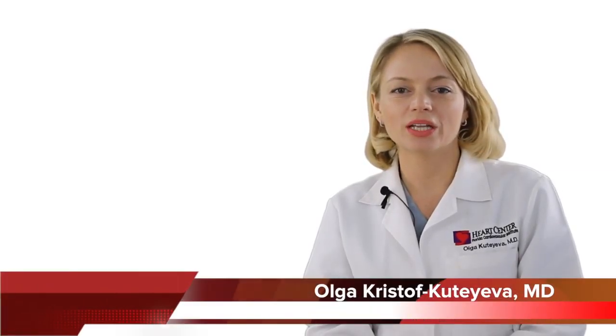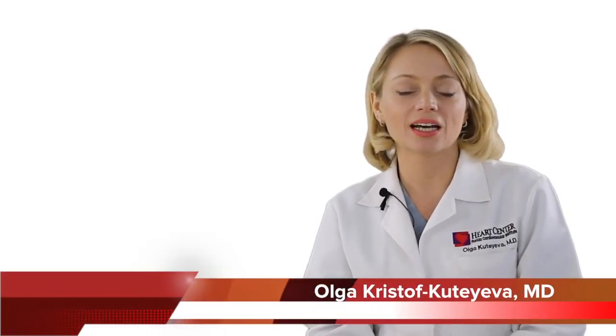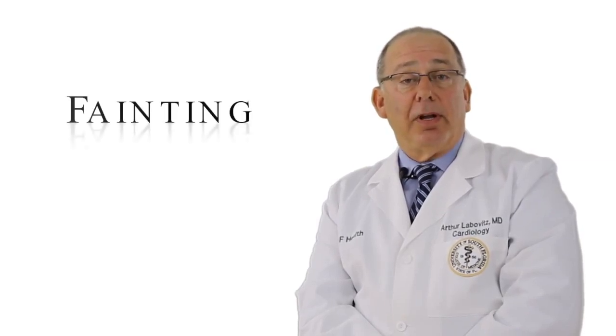The heart has an amazing ability to cope with this situation. It can still pump enough blood despite the reduction of the orifice size by increasing the force of its contraction, and the patient may not feel ill. There comes a point, however, when the narrowing is so small that not enough blood exits the heart. At this stage, several things can happen — the brain may not get enough blood and the patient may faint, or not enough blood can reach the coronary arteries.